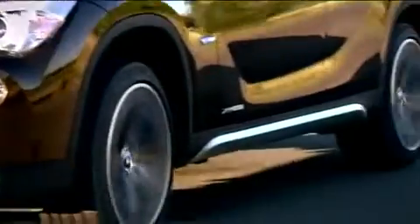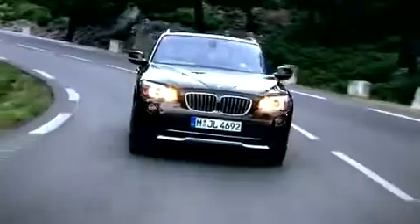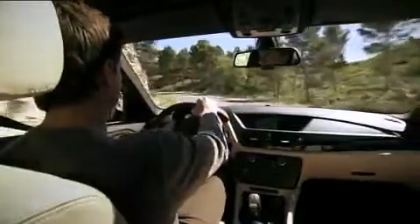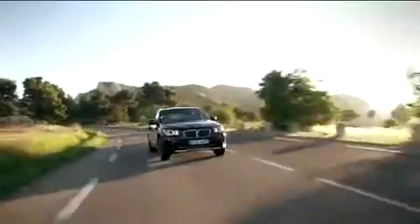The BMW X1. For the first time, BMW is combining the solidity of its X-models with the youthfulness of a compact, the typical functionality of a sports activity vehicle with the handy format of a smaller car.